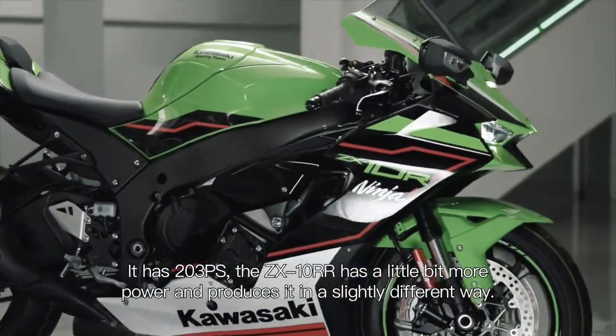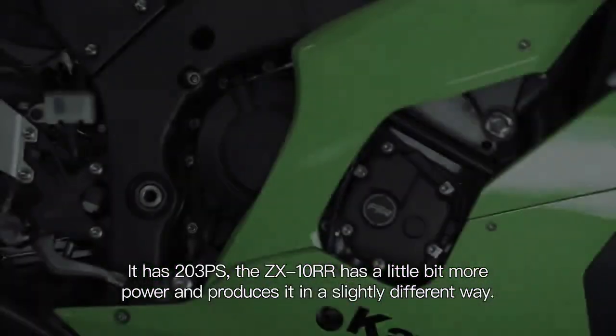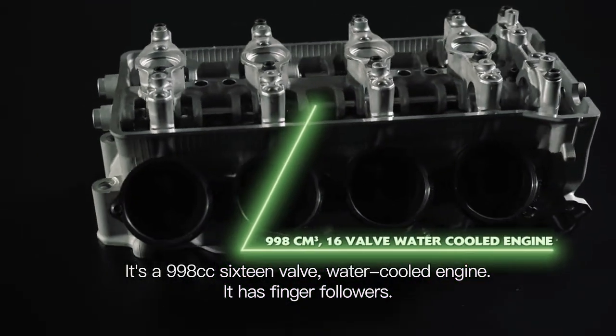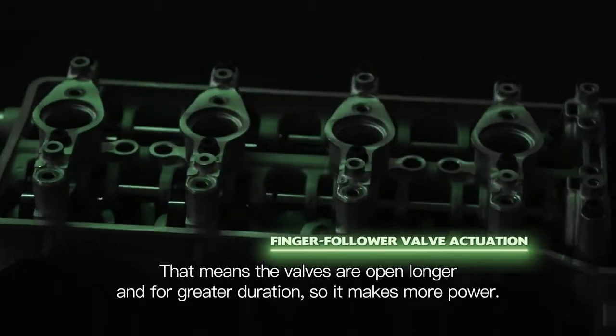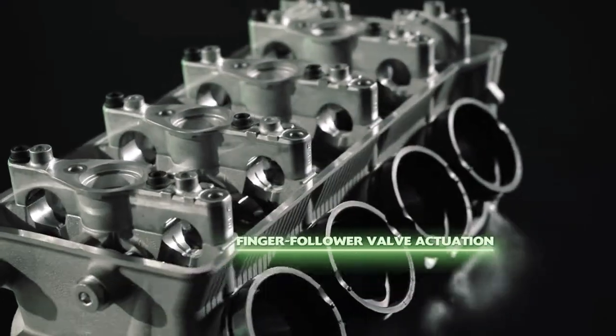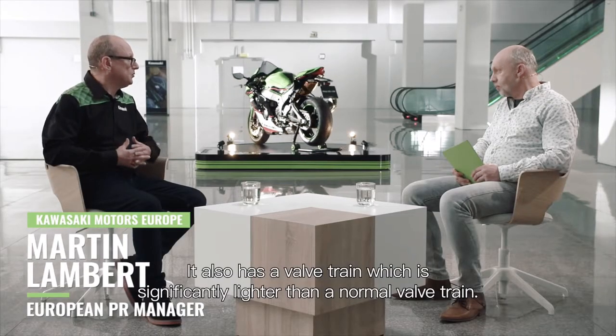It has 203 PS. The ZX-10RR has a little bit more power and produces it in a slightly different way. It's a 998cc, 16-valve water-cooled engine. It has finger followers — that means the valves are open longer and for greater duration, so it makes more power.